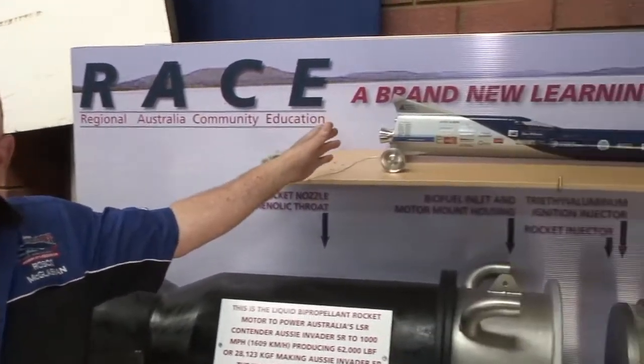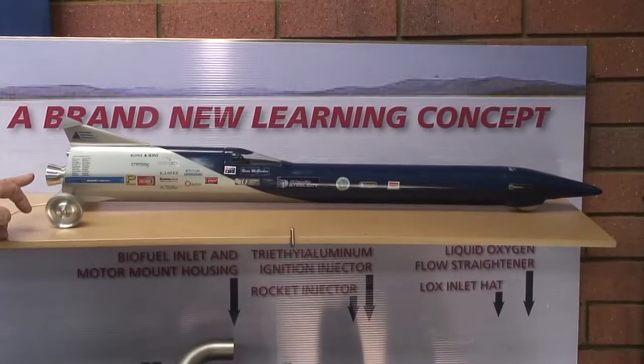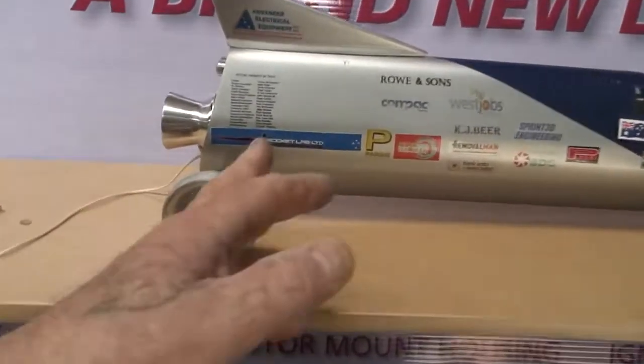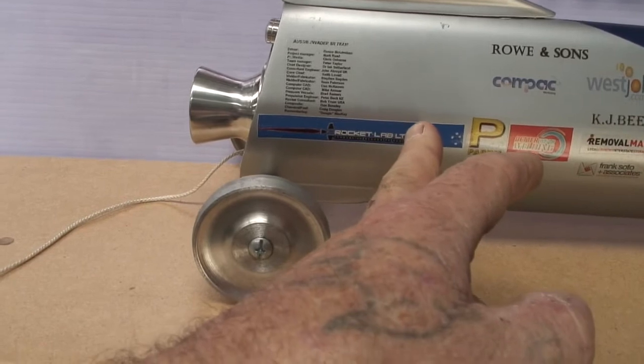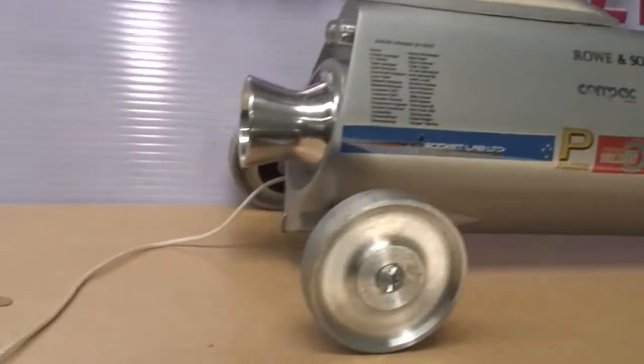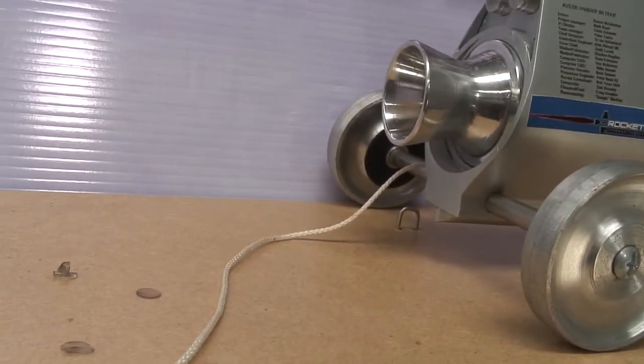We flick a switch and we've got full power. A model of the car up here — that's basically how the motor sits. The tail piece of the motor sits out the back here, and the motor in actual comparison with the length of the car is about that long. All the rest is pressure vessels and plumbing and actuators to make it all work.